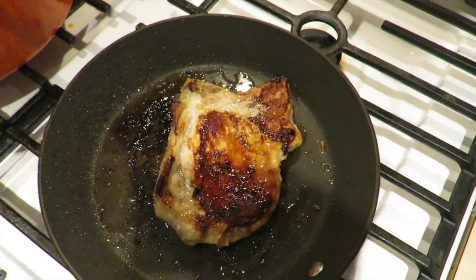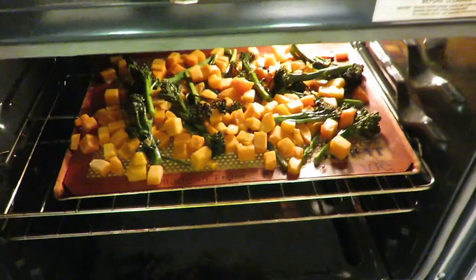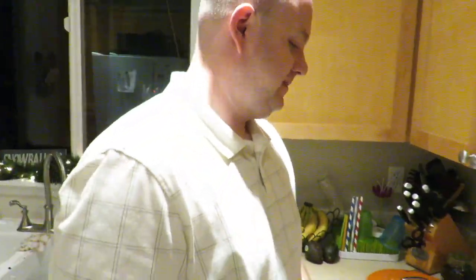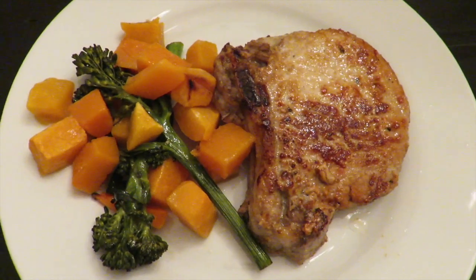We just got home from picking up our Christmas tree and we'd been at doctor's appointments today, so we just used up what we had — Costco pork chops, they're delicious. And then just roasted broccolini, squash, and broccoli with a little salt and pepper, and potatoes because there wasn't quite enough squash for me. Plated up it just looks prettier — pork chop, roasted squash, broccolini. Simple dinners are the best.